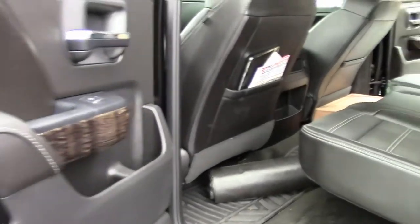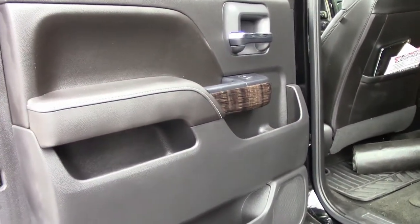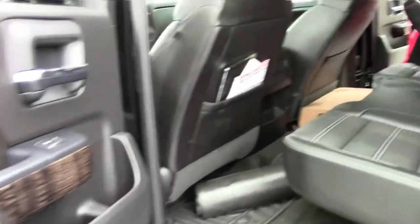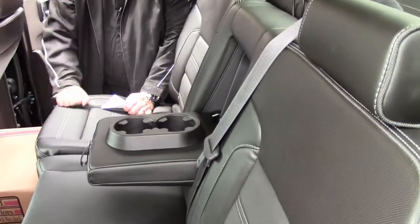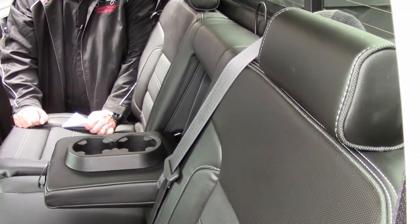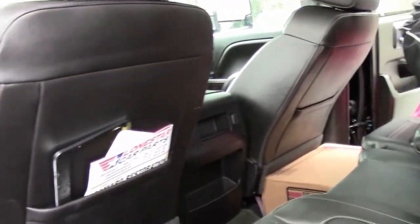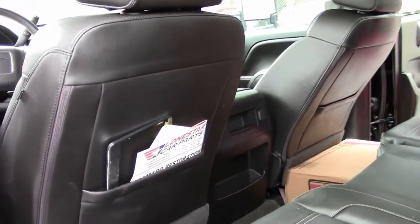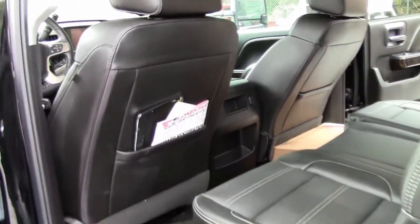Goodyear tires with great tread. Getting into the rear compartment — you have split seats with cup holders. The list goes on and on. You can see we've put a little bit of material in there so you can see how the rear seats work and are compartmentalized.